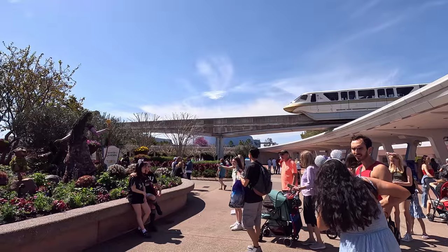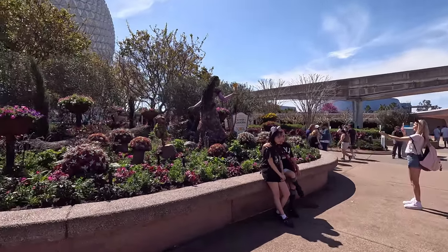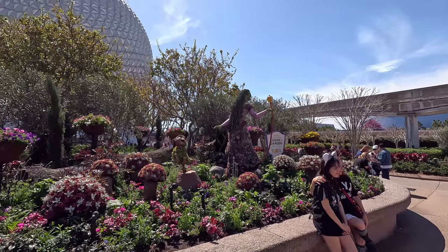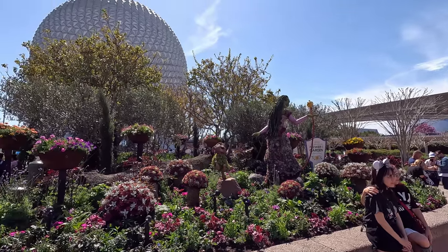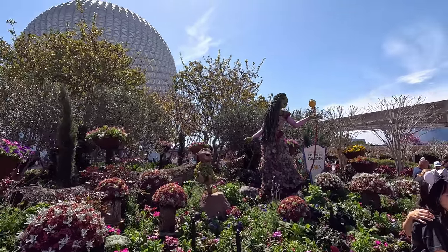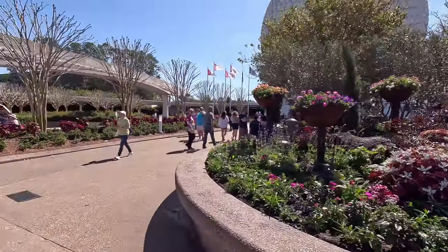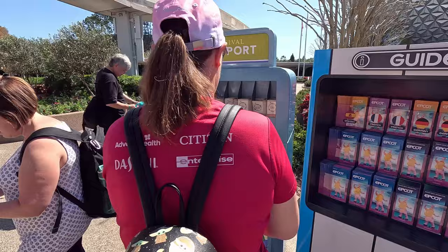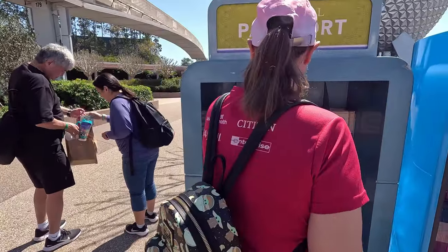Monorail! Here's a close-up view, as close as I can get. All right, let's grab a book. Here's your passport to the Flower and Garden Festival.